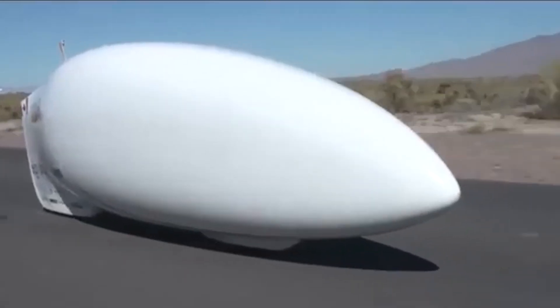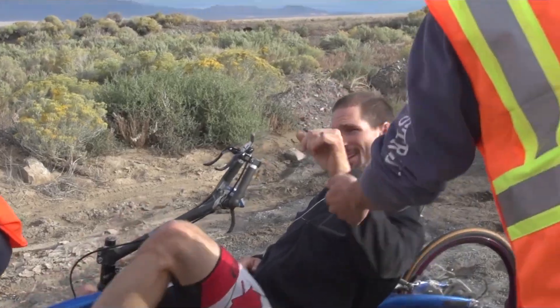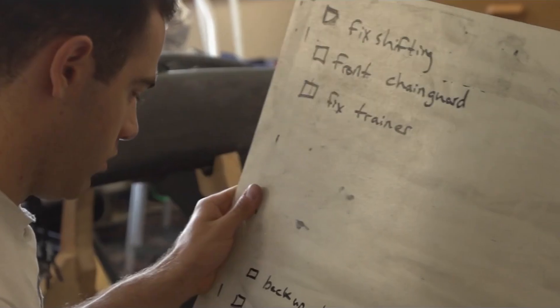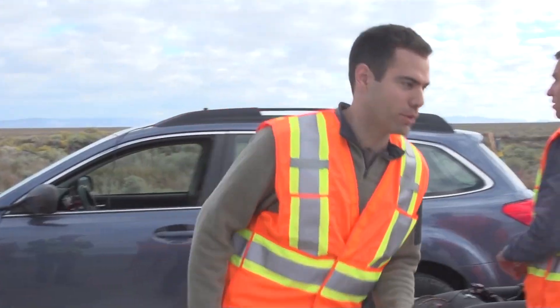Let's break down the engineering magic that made it all possible. Breaking a speed record like this isn't just about pedaling hard — it's about engineering everything around the rider to fight one enemy: air. At high speeds, more than 90% of resistance comes from air drag. That's the real wall holding back speed. So if you want to go fast, you have to become invisible to the wind.